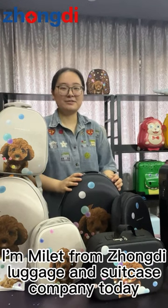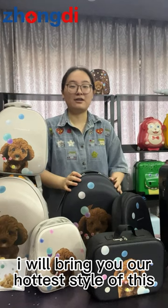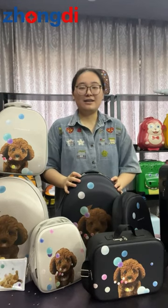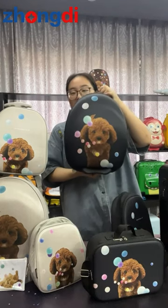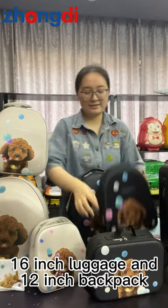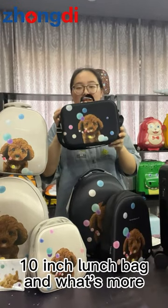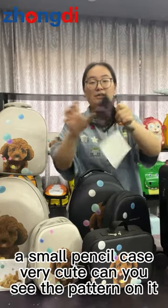Hi everyone, I'm Mila from Zhongdi Luggage and Suitcase Company. Today I will bring you our hottest style of this luggage set, which includes this 16-inch luggage, a 12-inch backpack, a 10-inch lunch bag, and what's more, a small pencil case.